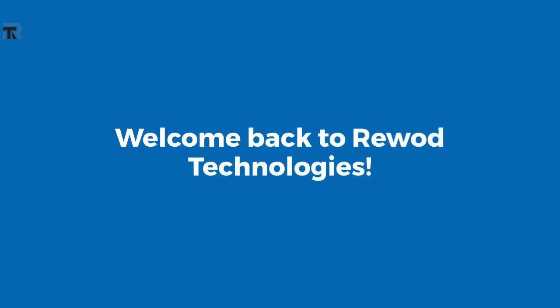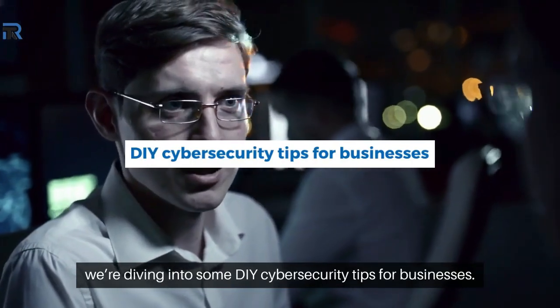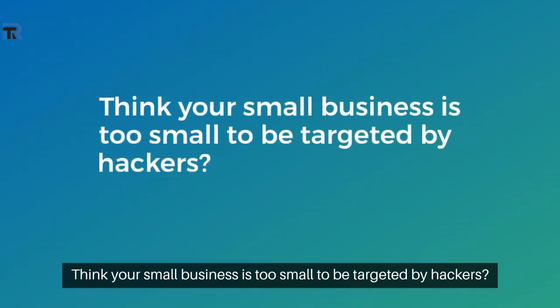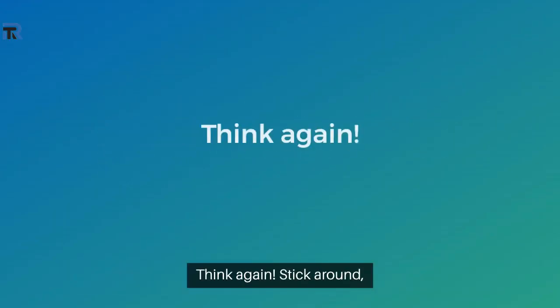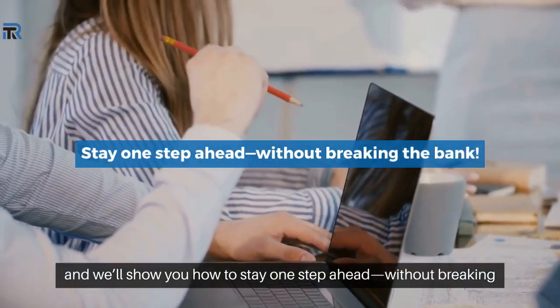Welcome back to Rewad Technologies. Today, we're diving into some DIY cybersecurity tips for businesses. Think your small business is too small to be targeted by hackers? Think again. Stick around and we'll show you how to stay one step ahead without breaking the bank.